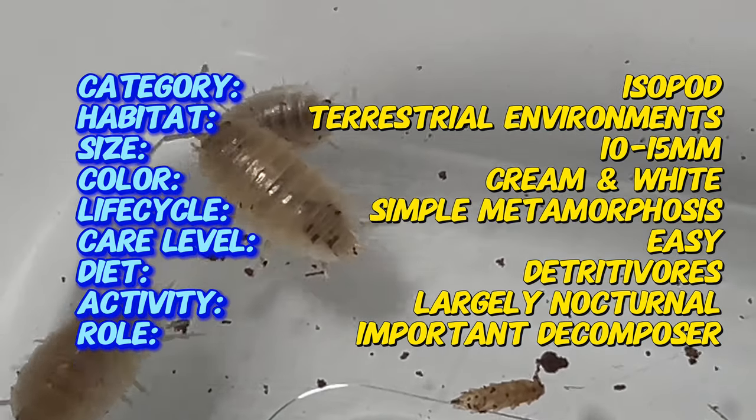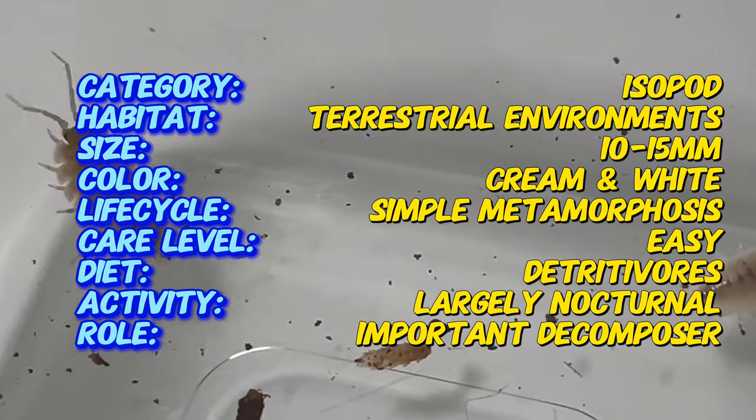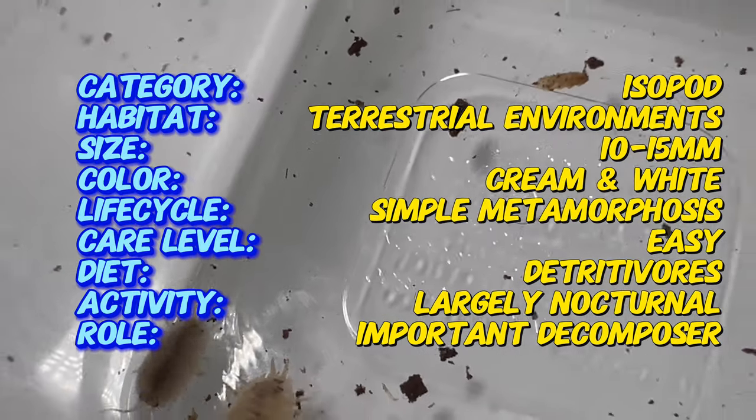Porcellio laevis white is a species of wood lice native to various regions of Europe, including Spain, Portugal, France, and Italy. They inhabit diverse habitats such as forests, grasslands, gardens, and urban areas, where they contribute to soil health and ecosystem balance.